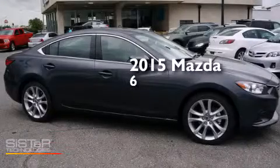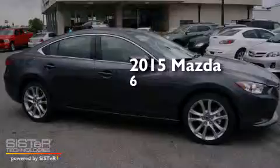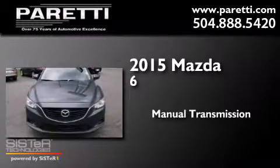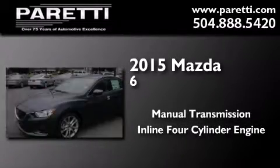This is a brand new 2015 Mazda 6. This car has a manual transmission and an inline four-cylinder engine.